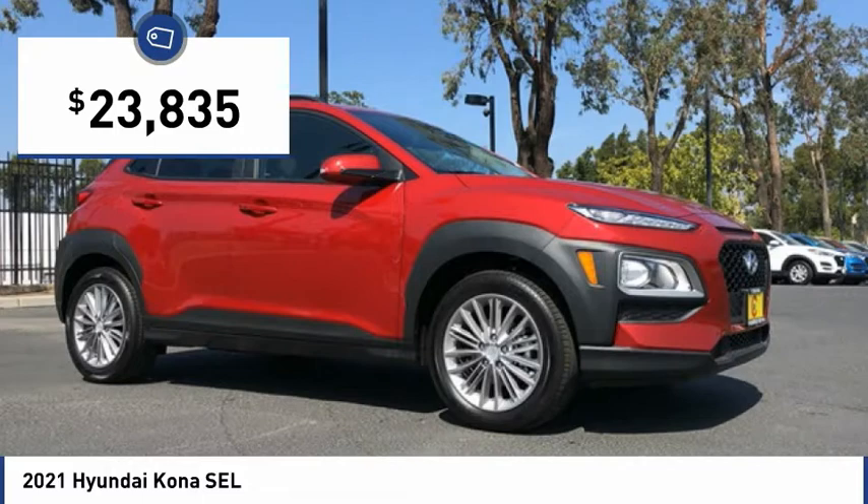Speed control, four-wheel disc brakes, front wheel independent suspension, rear window defroster. Is love at first sight really possible? Let us know when you stop in.